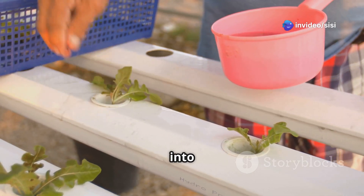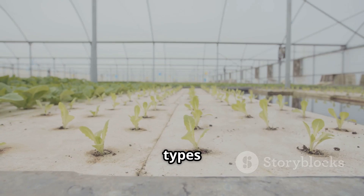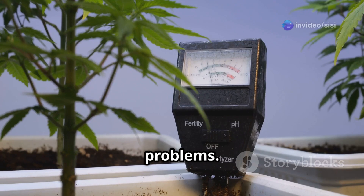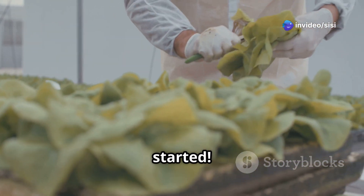In this guide, we'll dive deep into the world of hydroponic nutrients. We'll cover everything from the types of nutrients to feeding schedules. You'll learn about pH and EC balance and how to troubleshoot common problems. Whether you're a newbie or a seasoned grower, this guide has something for you. Let's get started.